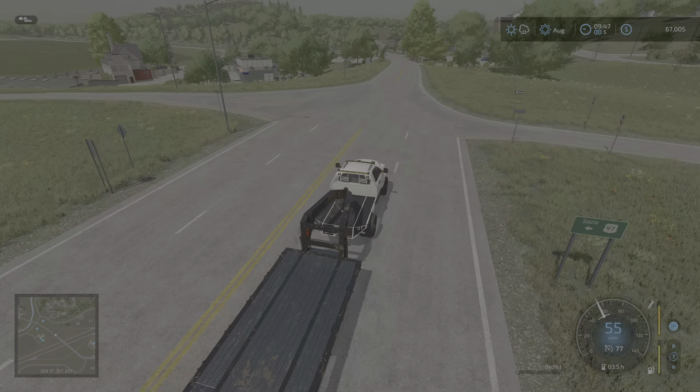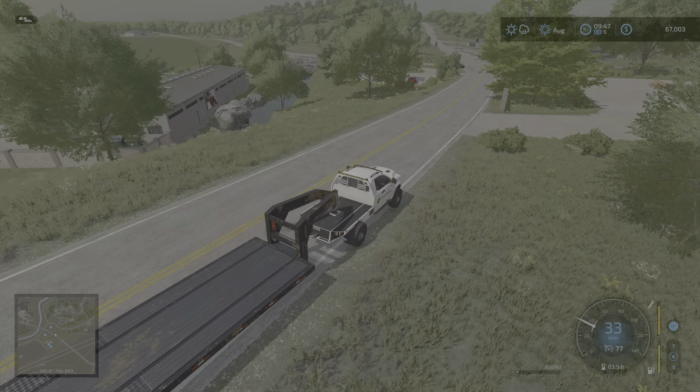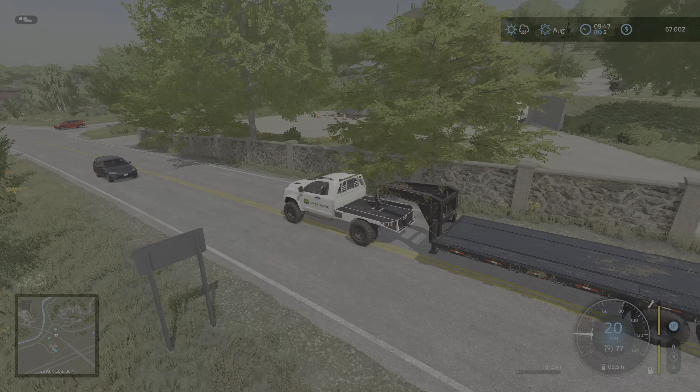We're getting close to our warehouse facility here — you can see it down there. We've got a tailor shop, a nice pond kind of surrounding the area. We also bought this grain mill over here and just this little kind of office area. Put it all together.